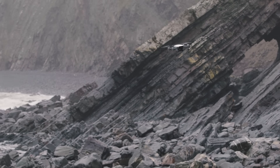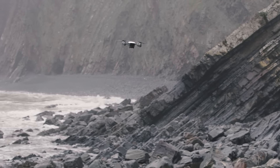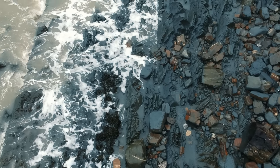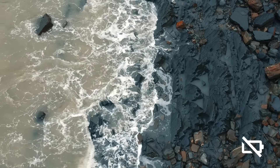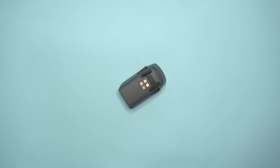DJI advertised that with no wind you'll get around 16 minutes of flight time on a single battery. However, in my use I tend to get around 10 to 12 minutes depending on conditions. It's really worth picking up at least one more battery, because by the time you're finally getting the shots you want or feeling more confident flying your drone, it'll be time to switch it out.